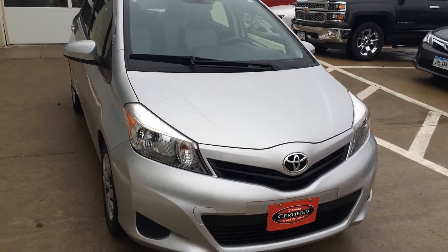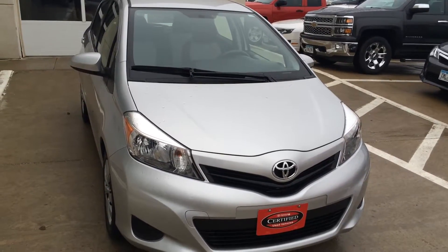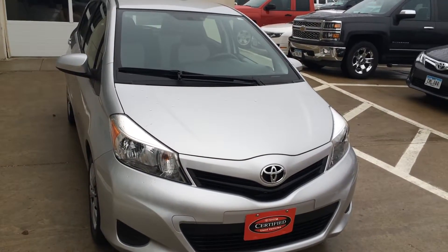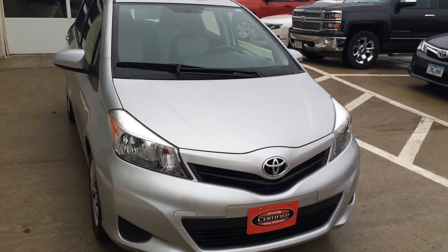So if you have any questions, give us a call at 712-336-1500, or go online to our website at www.OkobojiGMToyota.com. Here's the 2012 Toyota Yaris LE. Thanks for watching, have a good day.